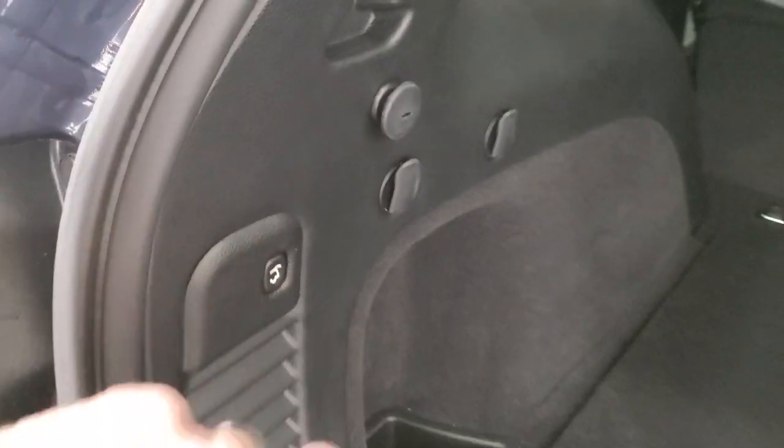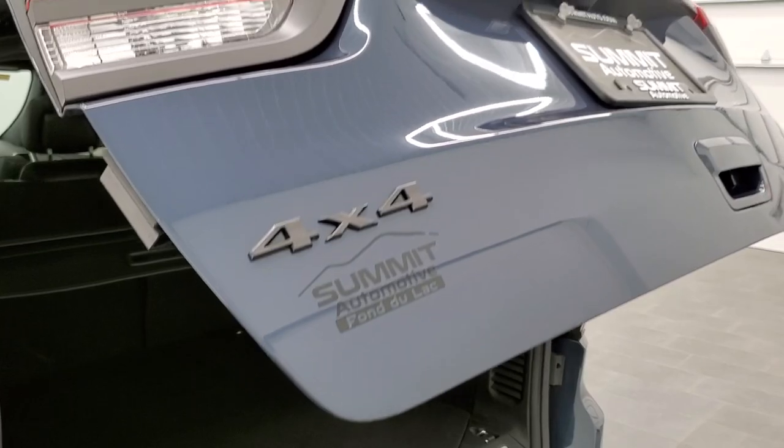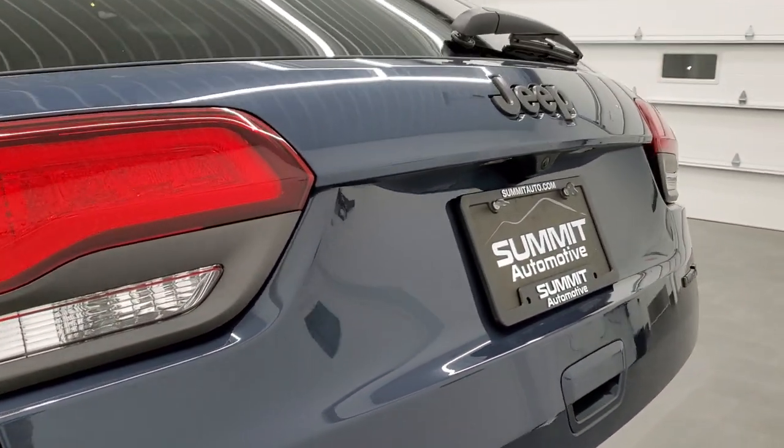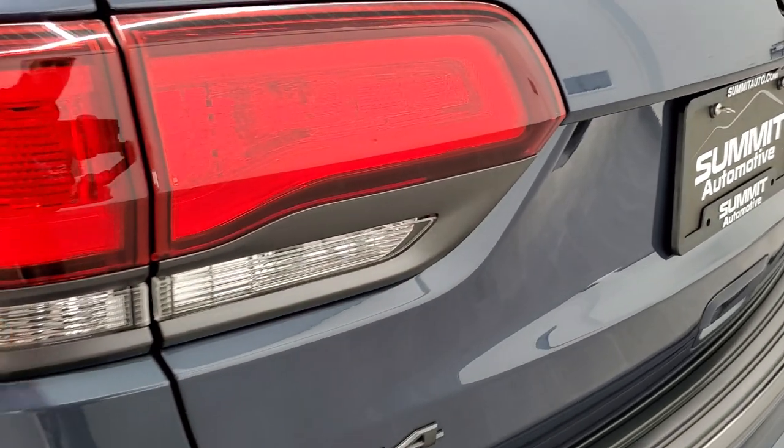Power rear gate — press that button, it'll beep at you three times and then begin its descent. It actually beeps a total of four times. Also, the Limited X package gives you the granite crystal trim around the rear taillight bezels.